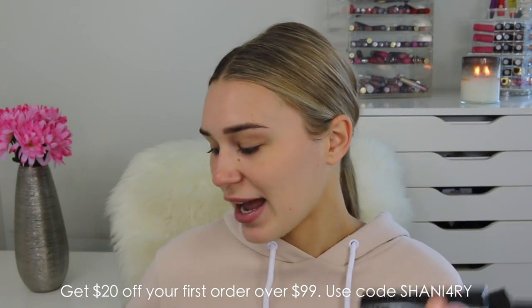Hey guys, my name's Sharni and welcome to my channel. In today's video, I'm doing a full face of makeup using new products. I have recently got a lot of new stuff that I really want to try out and share my opinions with you. Just before we get into this makeup look, I want to say thanks so much to RY.com.au for sponsoring this video. They have sent me so many makeup products to try out and I'm really excited.